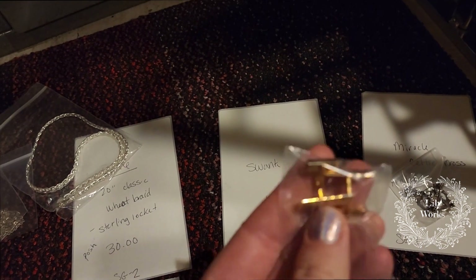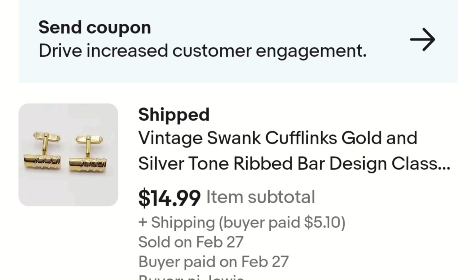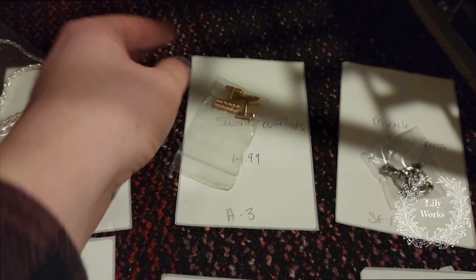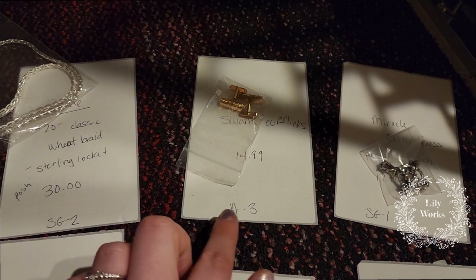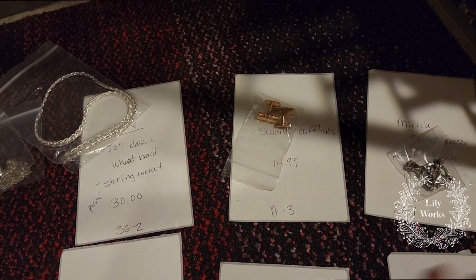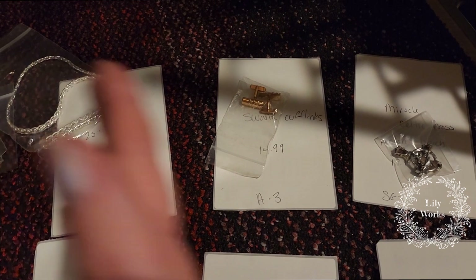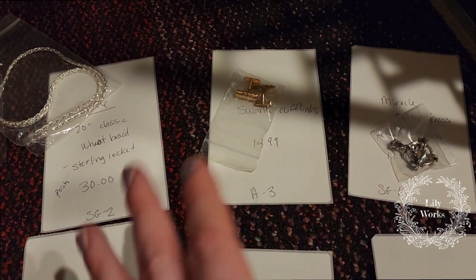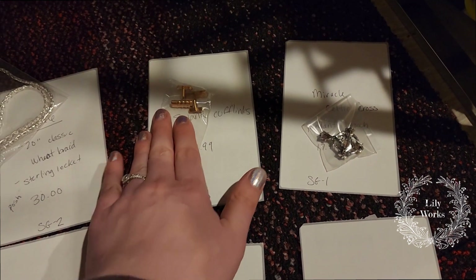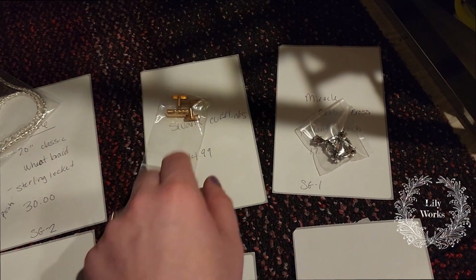Here are some more cufflinks that sold — these sold for $14.99 full price on eBay. They are Swank, and cufflinks are usually marked on the inside bars. I picked these up in an antique lot where I bought a ton of cufflinks for about $150, making each pair or piece around $3 each. I've been slowly selling those and I've almost sold every single piece.